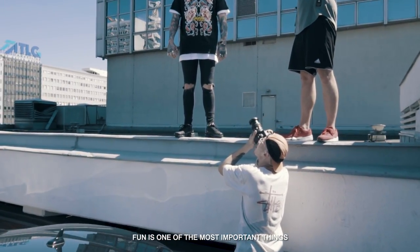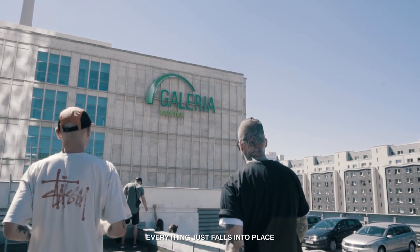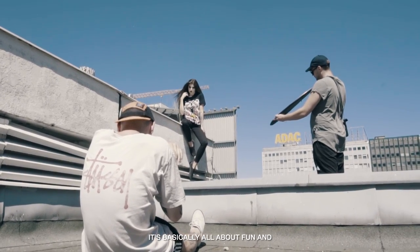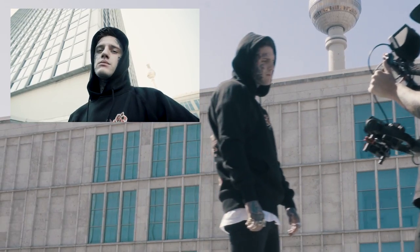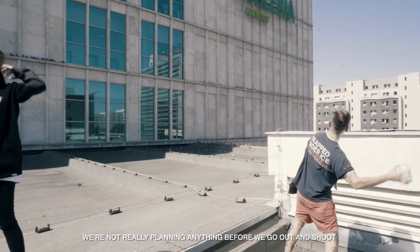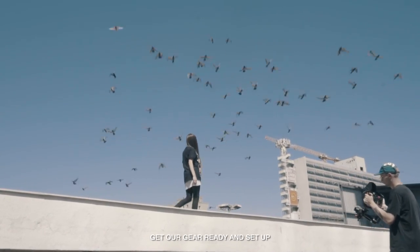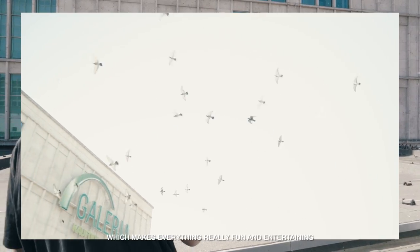Fun is one of the most important things when we go out and shoot. We don't want to make it seem scripted or staged — everything just falls into place when we're on set with the models. It's basically all about fun and producing dope content together. We're not really planning anything before we go out and shoot. The only thing we do is pick the location, get our gear ready and set up, and see what the day has to offer for us, which makes everything really fun and entertaining.